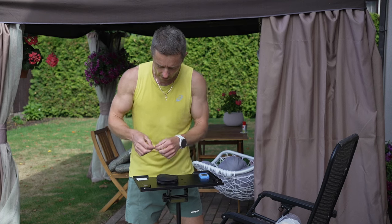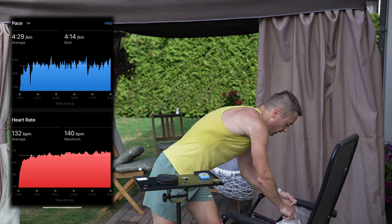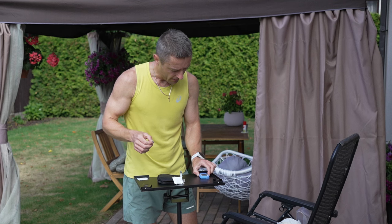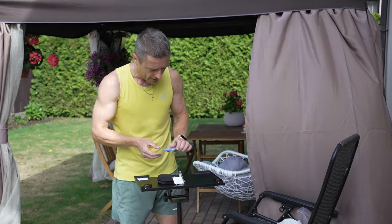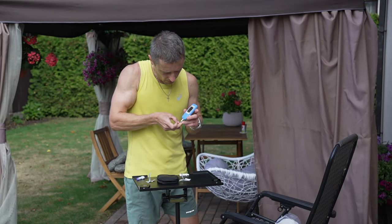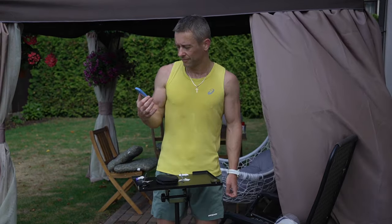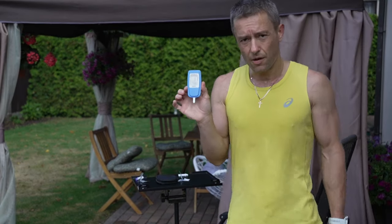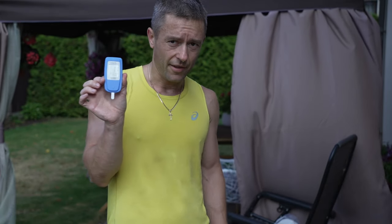That was a 4:30 average pace with a heart rate around 135. With the significantly cooler weather conditions outside, I hope to finally get a decent reading. And this now appears to be correct and in line with the expected conditions — effort, heart rate, and everything else.